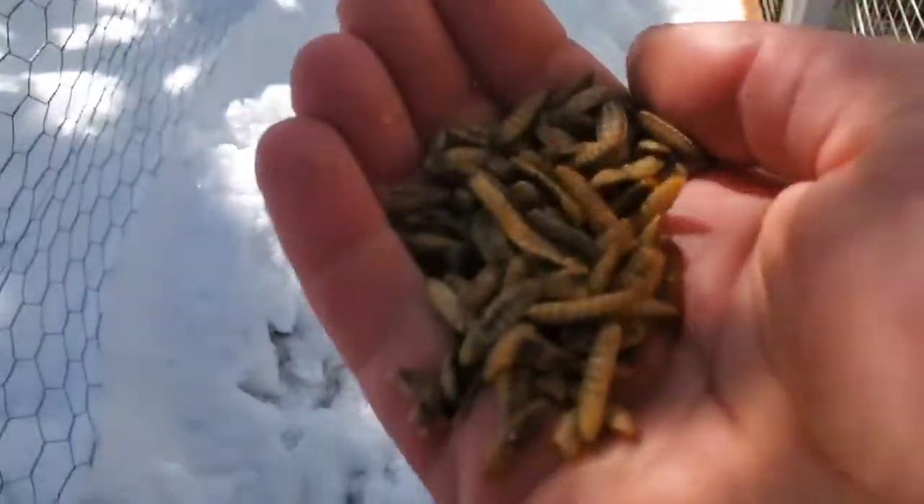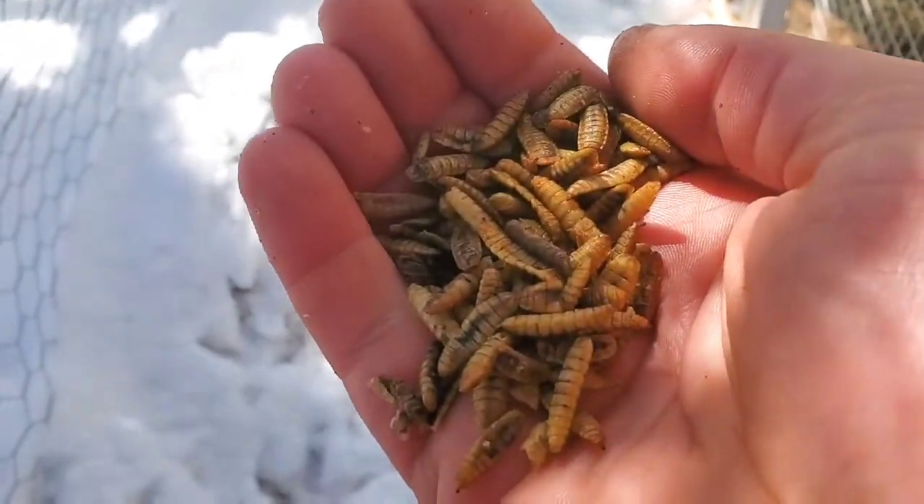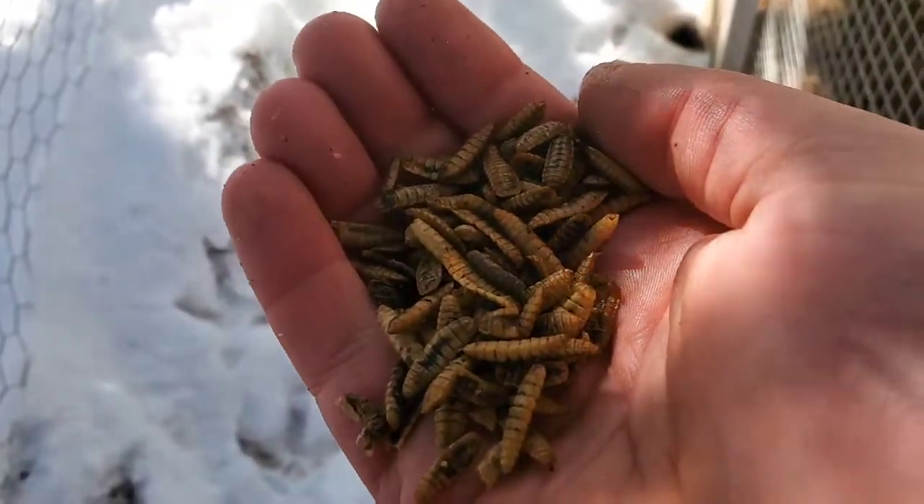This is what it looks like — looks like little bugs. Kind of creepy looking.